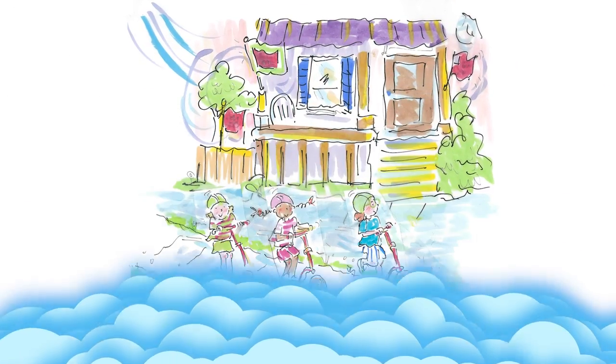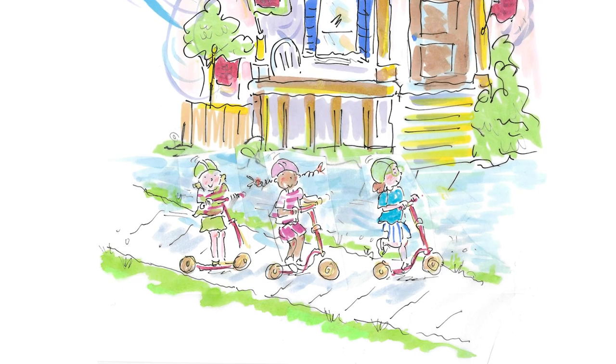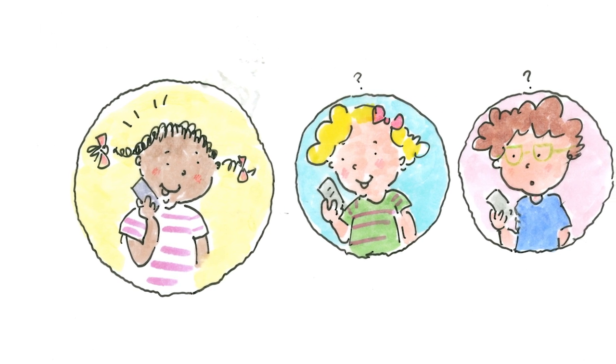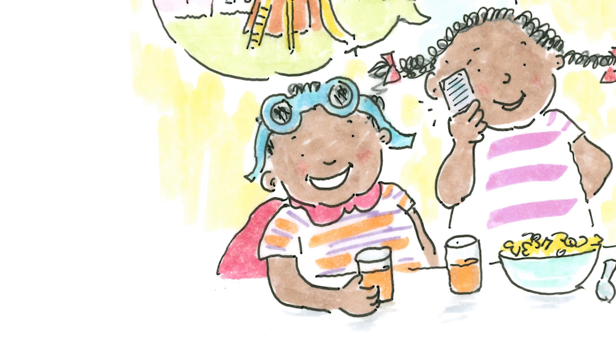Once upon a time, there were three friends who loved space, exploring, and adventures. They were Millie, Ruth, and Lou. One day, Millie invited the friends to come to her house to see a surprise. She wouldn't tell them what it was. When the friends arrived, Mo jumped up and down.